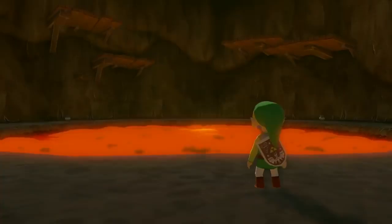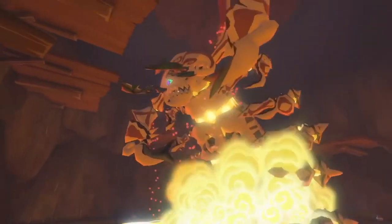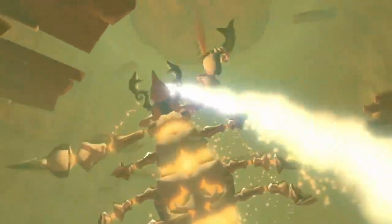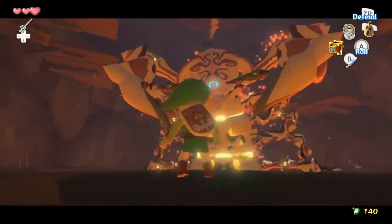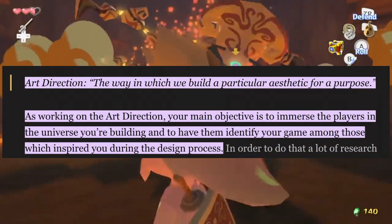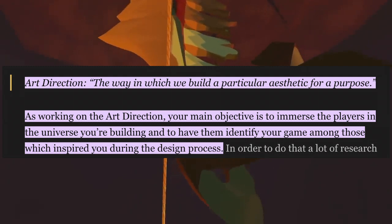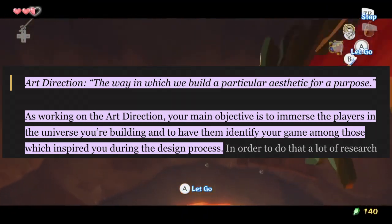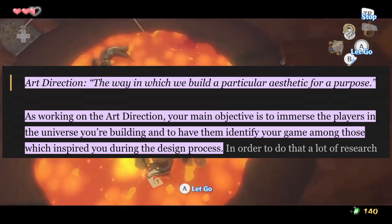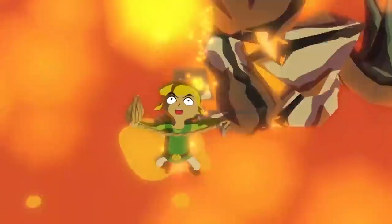This leads me to the second reason why cel-shaded games are fantastic. The necessary, simplistic nature of the visuals in cel-shaded games forces the art team to focus on character designs, environmental designs, UI, and general art direction. Art direction, as stated on the website The Rookies, is the way in which we build a particular aesthetic for a purpose. They go into further detail by adding that the main objective is to immerse the players in the universe you're building and to have them identify your game among those which inspired you during the design process. In short, the game needs to draw the player in and keep their imagination in this created world.